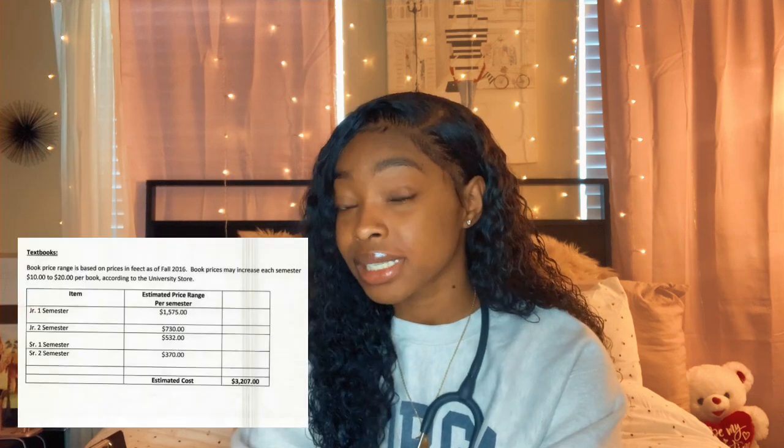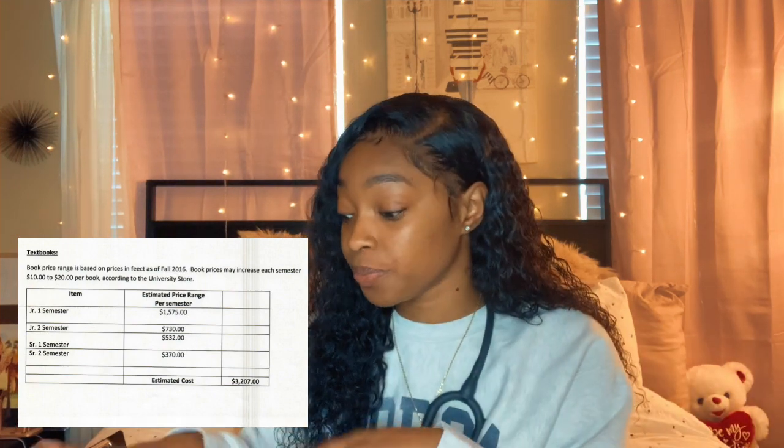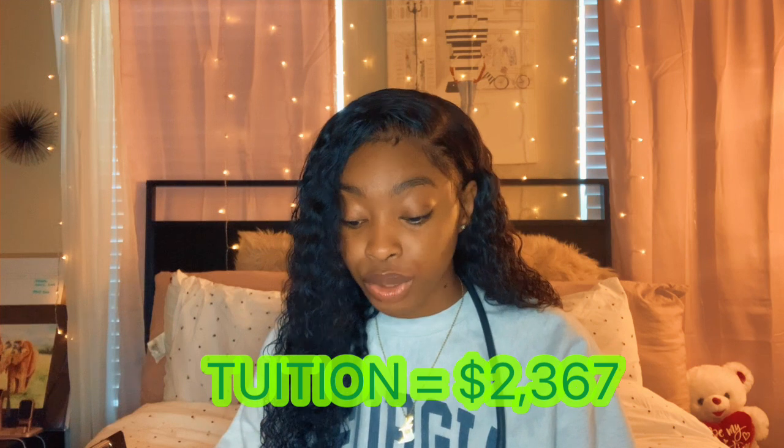I don't understand why we have to purchase these books when our teachers don't even use them — my mental health professor said she hates the textbook all semester. What happens is your school signs contracts with textbook companies, and we're forced to buy them because of those contracts, even if we don't use the books.